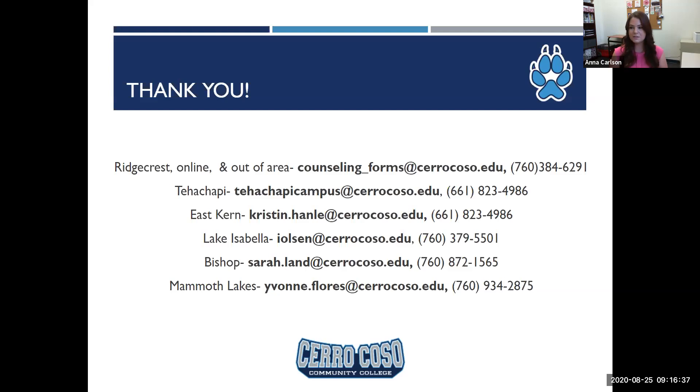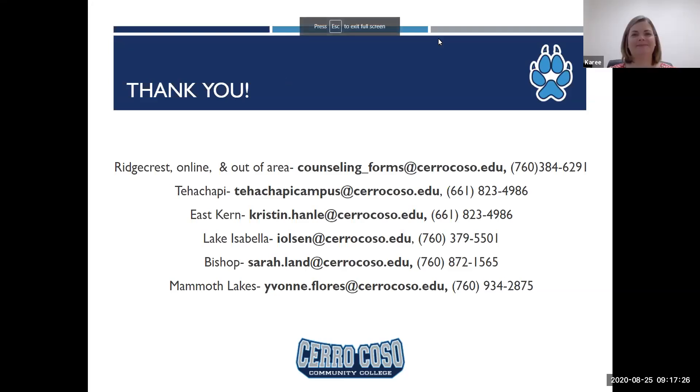Thank you for sticking around for the presentation today. It was a lot of information, but again a lot of this can be found in the handbook, and if you have questions feel free to contact your local campus. Listed here is each campus number and the emails where you can send your forms. The Ridgecrest campus serves Ridgecrest, Trona, and Indian Wells Valley students as well as all out-of-area students, so if you live outside of our service area, your forms will go to the Ridgecrest email. East Kern handles all Edwards, Boron, Mojave, and California City students. Thank you once again — please call us if you have any questions.